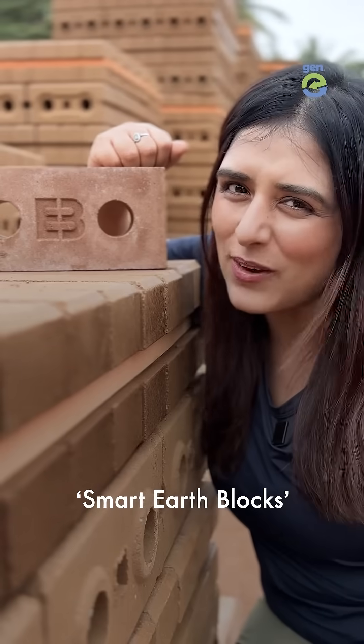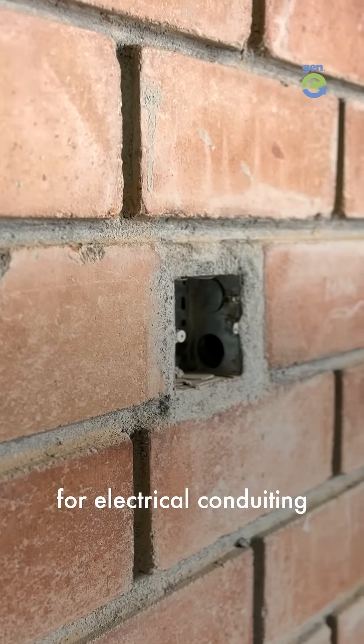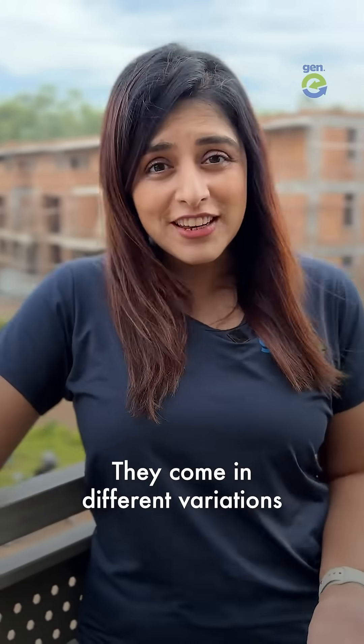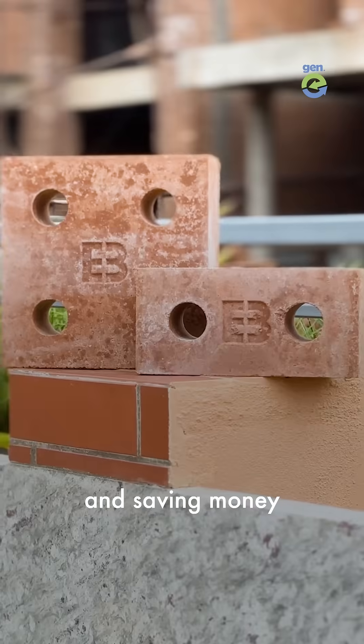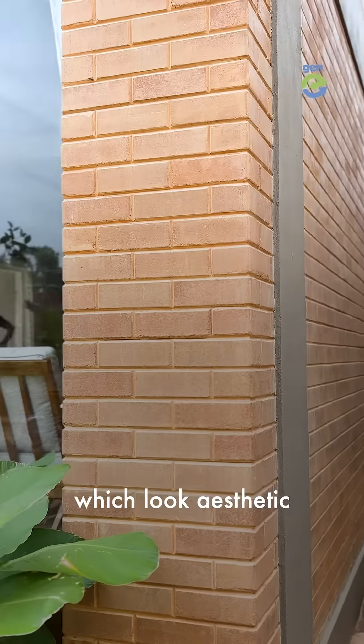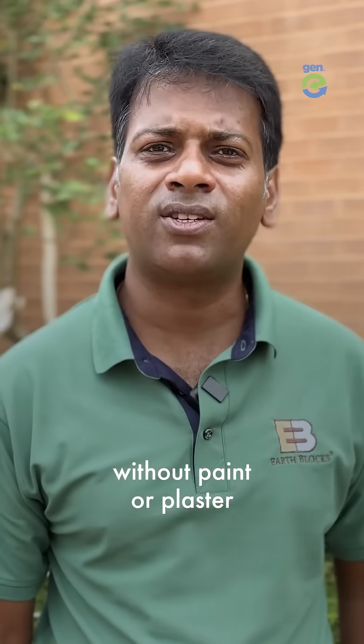They call them Smart EarthBlocks. These come with holes for electrical conduiting, saving on construction time and labor. They come in different variations, reducing wastage and saving money. These are factory-made, ensuring superior quality and finish which look aesthetic without paint or plaster.